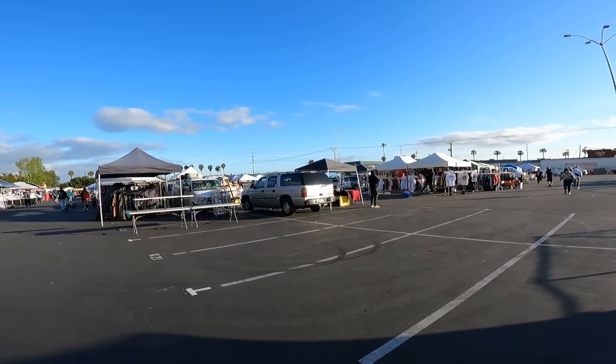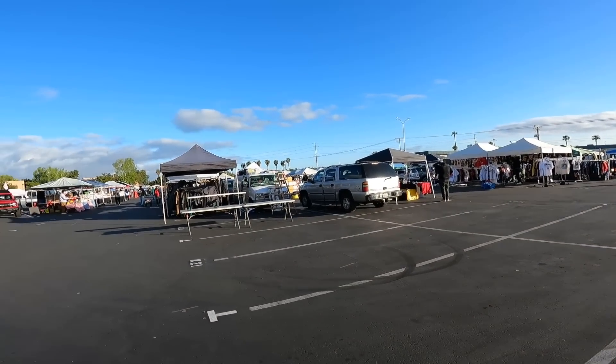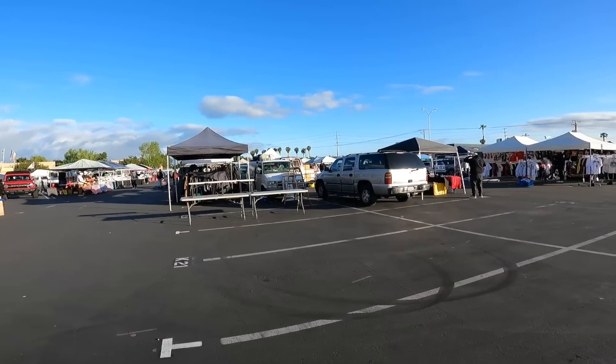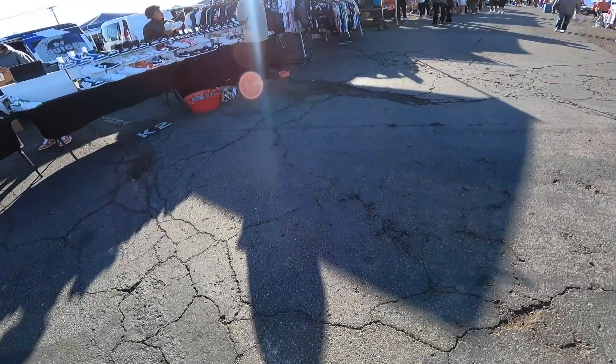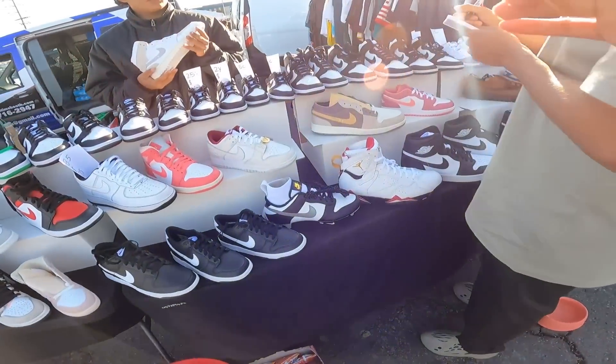All right y'all, we're back at Kobe Swap Meet in San Diego, California. Y'all know what we're here to do — we're here to cash out, so let's work.